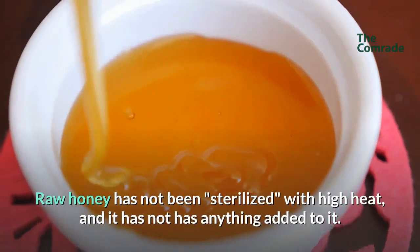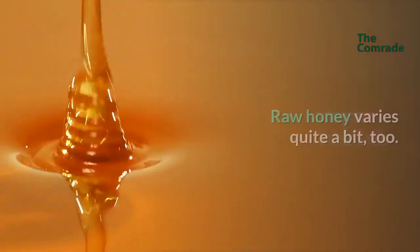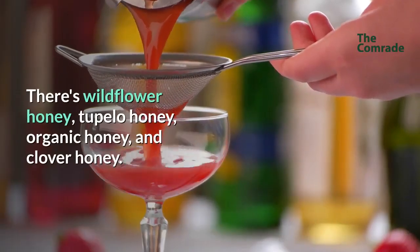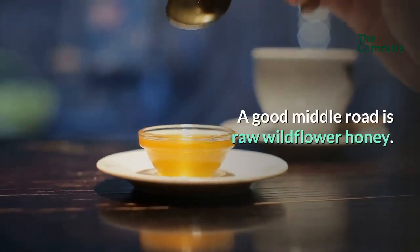Raw honey has not been sterilized with high heat, and it has not had anything added to it. Raw honey varies quite a bit too. There's wildflower honey, tupelo honey, organic honey, and clover honey. A good middle road is raw wildflower honey.